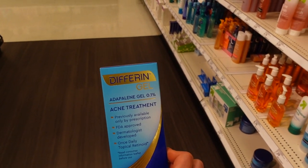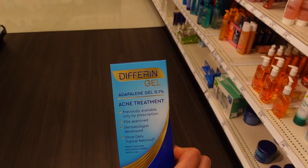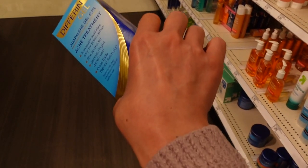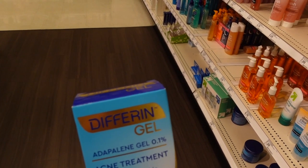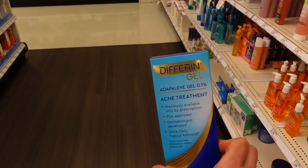As far as stuff you can buy over the counter, adapalene is probably going to be your most reliable bet. It's also been shown to improve the appearance of sunspots — you could use it on the backs of your hands if you wanted to. You don't have to go with the brand name Differin Gel; there are a few other generic versions, and other brands like La Roche-Posay over there also have an adapalene product.